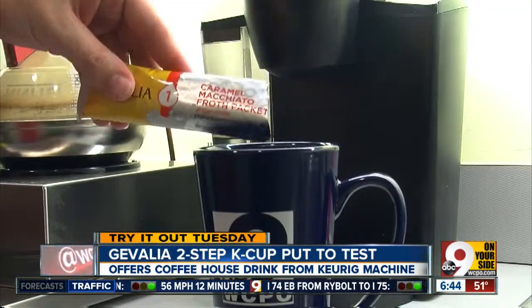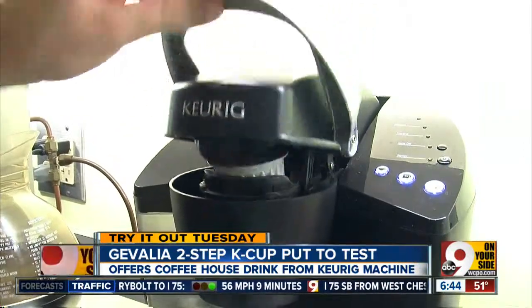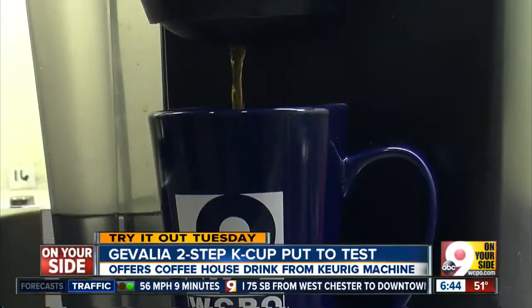It's two steps. You pour the packet in first and brew the pod as usual. The result is a coffee house style drink with that traditional caramel macchiato foam.